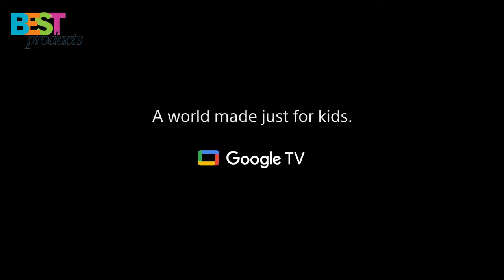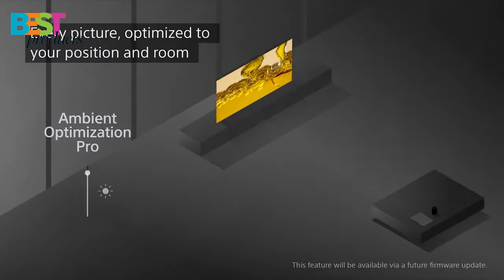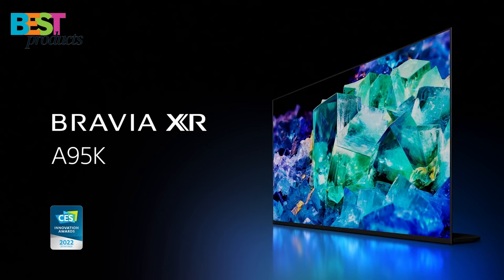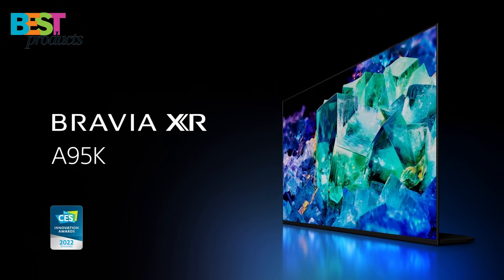This TV also has Google TV with the Google Assistant, which makes it easy to find and watch your favorite content. Additionally, the Bravia Core app provides access to a library of 4K UHD movies. Finally, this TV is also compatible with Alexa, so you can use your voice to control your TV.